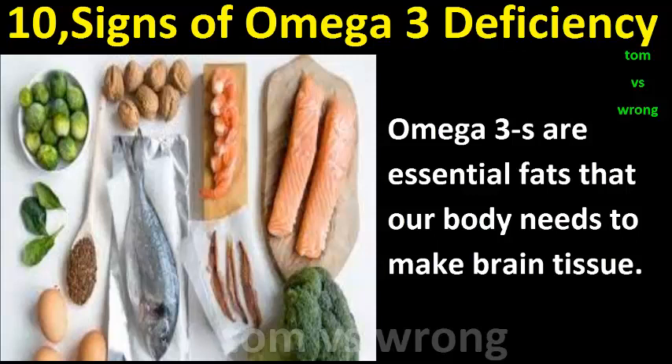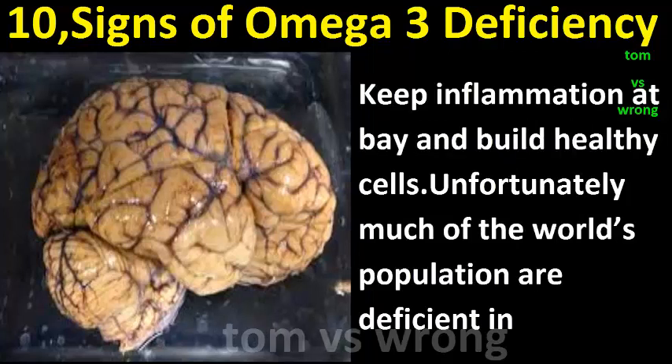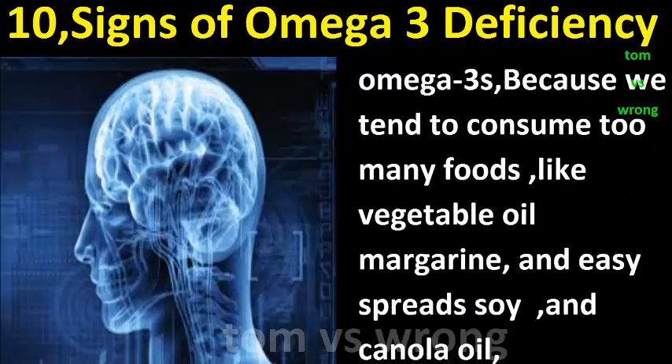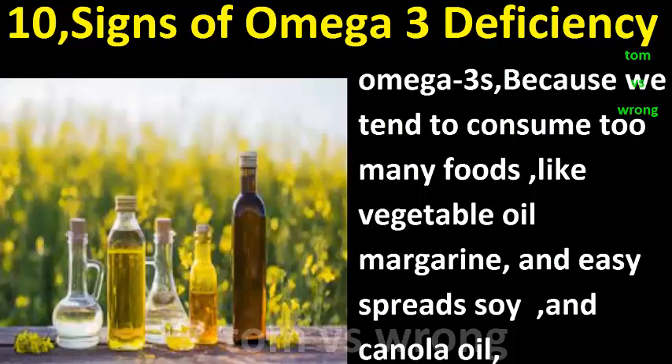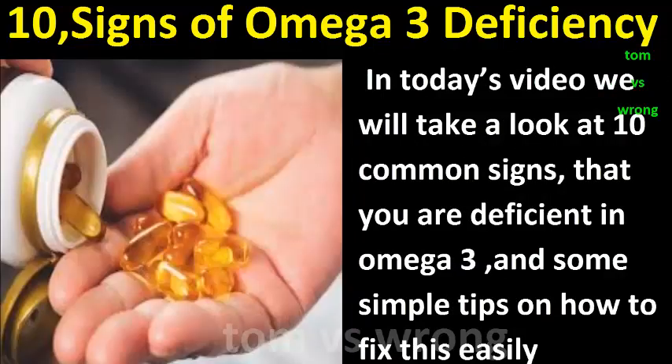10 signs of omega-3 fatty acid deficiency. Omega-3s are essential fats that our body needs to make brain tissue, keep inflammation at bay, and build healthy cells. Unfortunately, much of the world's population is deficient in omega-3s because we tend to consume too many foods like vegetable oil, margarine, easy spread, soy, and canola oil.